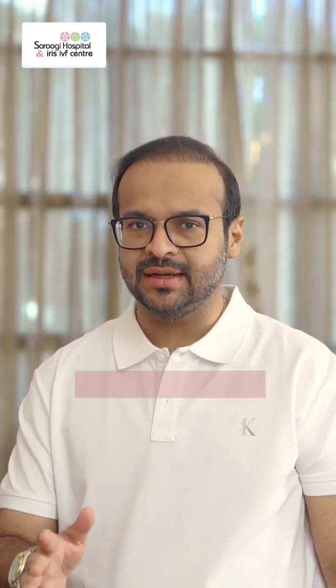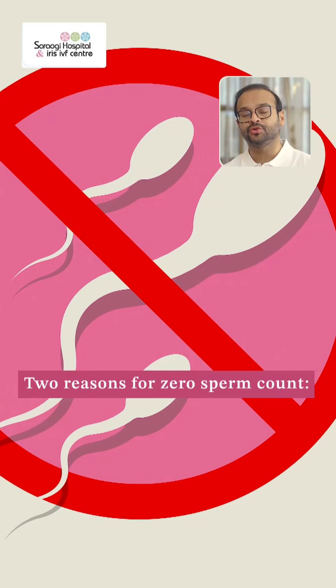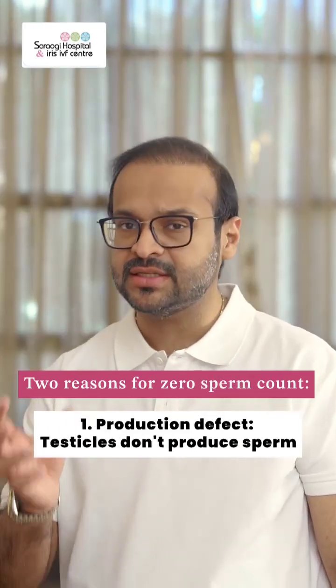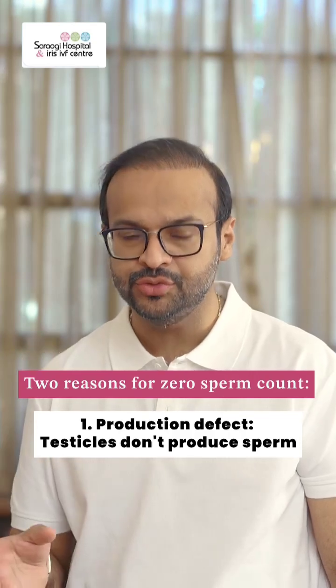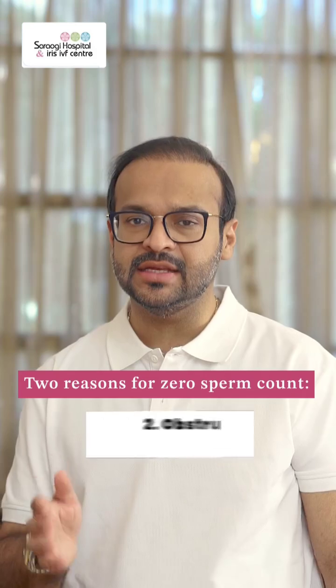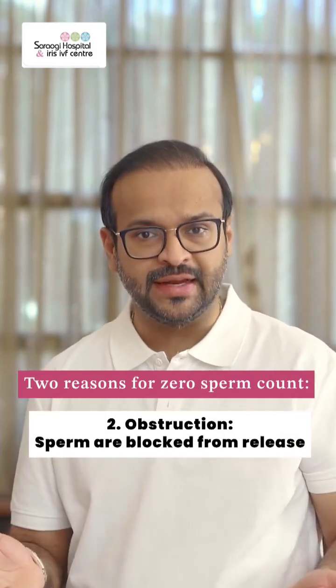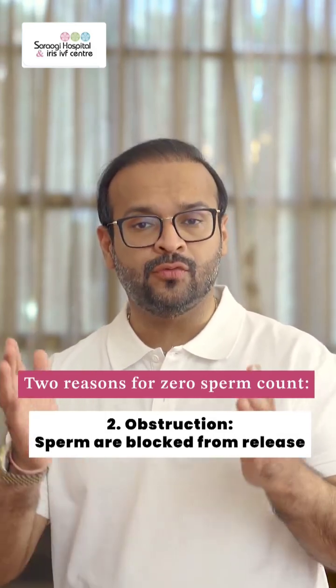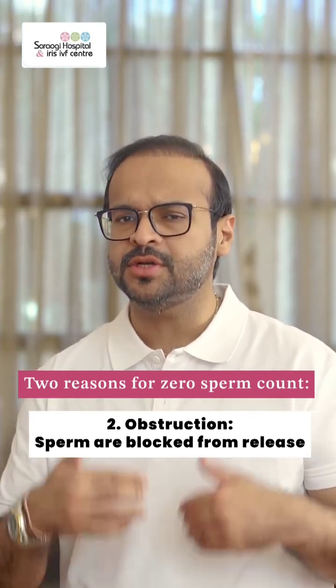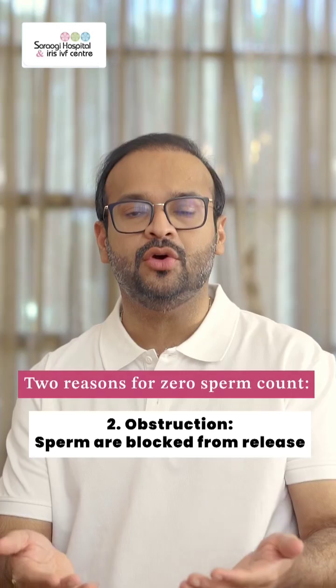You need to understand that a zero sperm count can be due to two reasons. One, there is a production defect — that means the testicle, or the factory where the sperms are produced, is non-functional and not producing sperms at all. The second is that the testicles are working just fine and the sperms are there, but the outflow tract or the passage outside is blocked, and as a result the sperms are not able to come out in the semen or in the ejaculate.